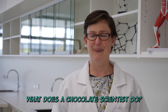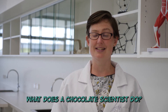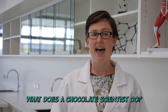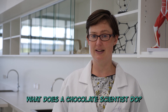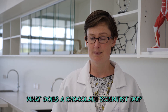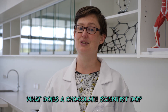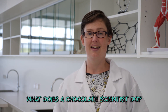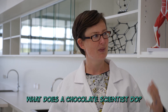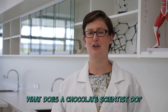What does a chocolate scientist do? One of the other things I do outside of school is I'm a chocolate scientist. Different chocolate scientists will do different things, but what I look at is how to use chocolate in different ways and how to set it. I've used chocolate as artwork, set chocolate using liquid nitrogen, and tried to make different types of sculptures with chocolate.